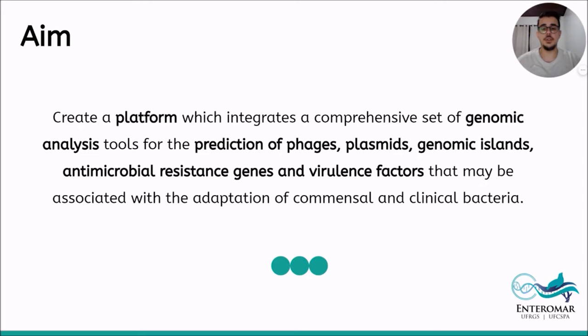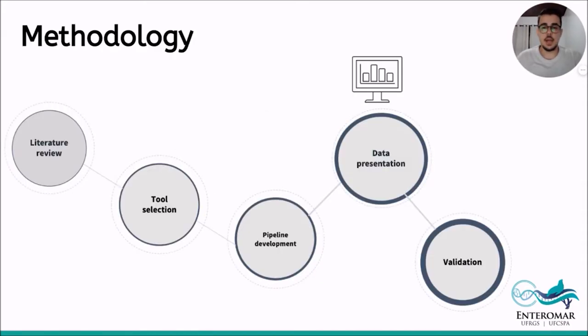Our aim was to create a platform which integrates a comprehensive set of genomic analysis tools for the prediction of phages, plasmids, genomic islands, antimicrobial resistant genes, and virulence factors that may be associated with the adaptation of commensal and clinical bacteria.